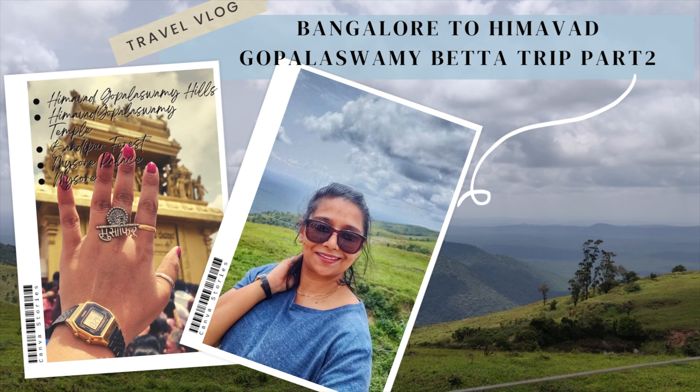The places that we covered are the Himavad Gopalaswamy hills, the Himavad Gopalaswamy temple, the Bandipur forest, Mysore city, and the Mysore palace.